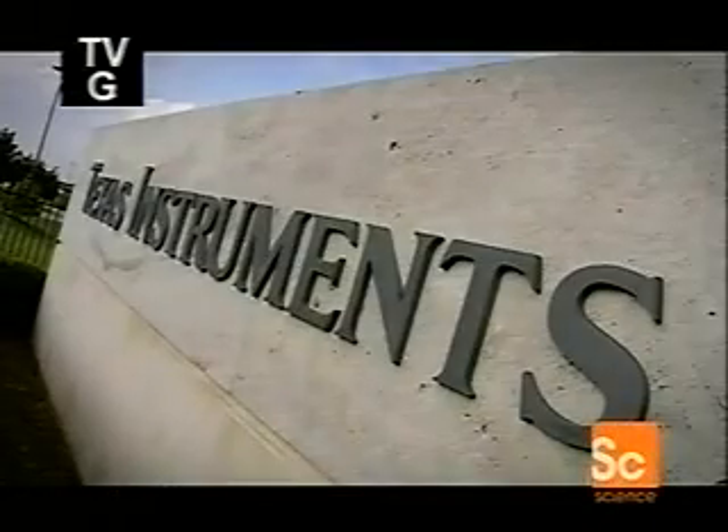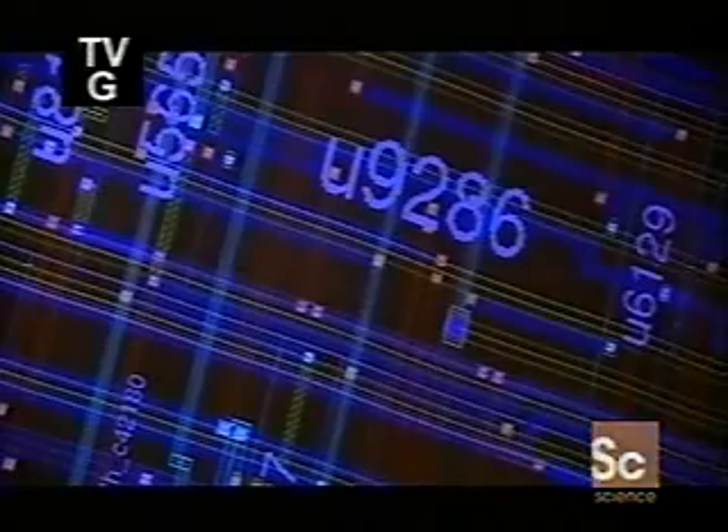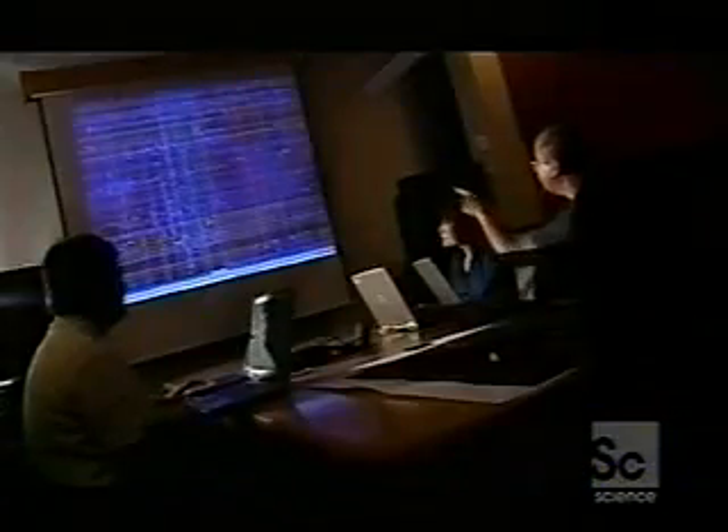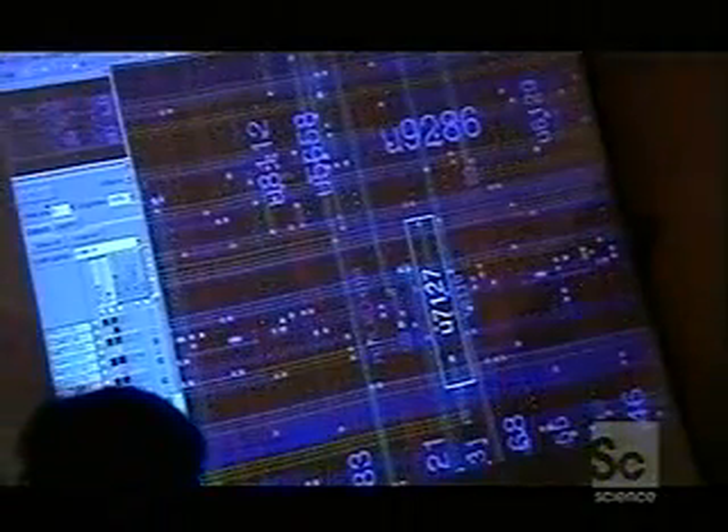Packing millions of transistors onto these tiny silicon wafers is the job of chip manufacturers like Texas Instruments. Back in 1958, the inventor of the integrated circuit, Jack Kilby, managed to squeeze a single transistor onto his design. These days, the latest generation uses almost a billion — and according to Moore's Law, that number doubles every two years.